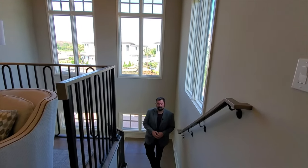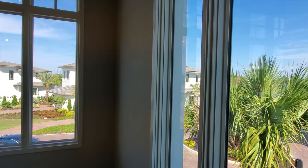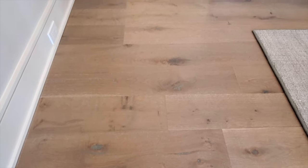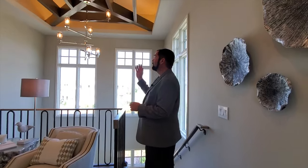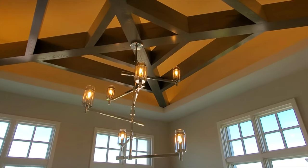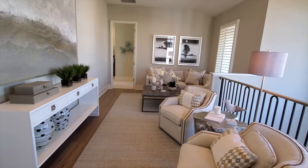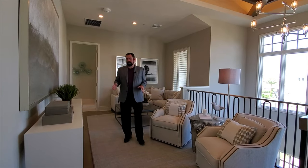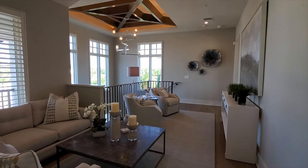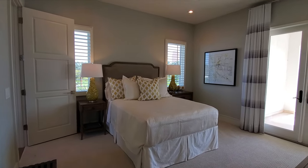Walking upstairs, there are several windows on the staircase providing plenty of natural light. On the second floor, there's the same engineered hardwood flooring, and a beautiful center display piece with a light fixture and wood beams sunken into the ceiling. The loft area is a nice relaxing space — great for a TV setup or a reading nook for family and friends. Bedroom number two is a full bedroom suite, very spacious with plenty of room for guests.